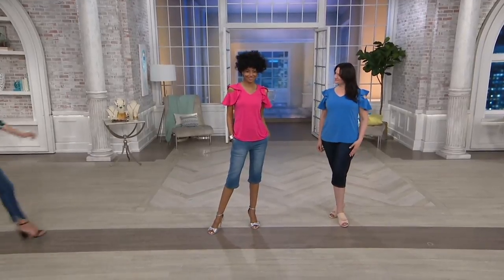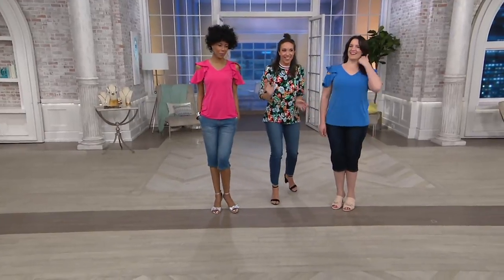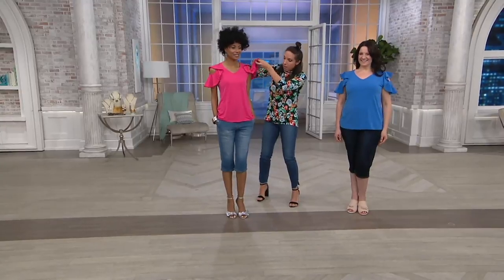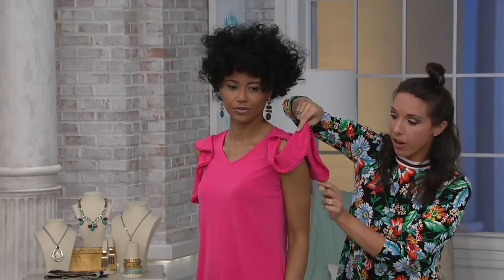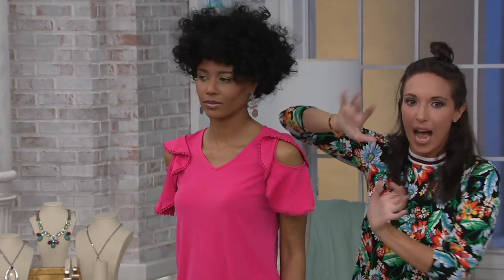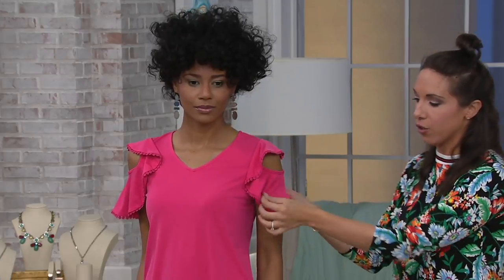See how it doesn't go all the way around her arm — so nothing is constricting you, nothing is too tight. It's just this added layer on top, so we are getting that little bit of peekaboo, the cold shoulder. Susan always gives you a cold shoulder where she's showing the best part of the arm — that upper shoulder — and then that ever so slight flutter, so you're still getting coverage. So chic, I love it.